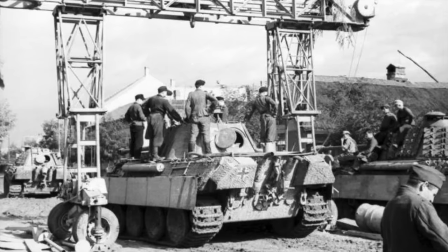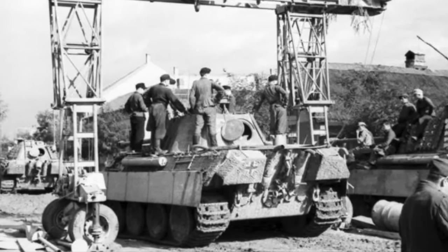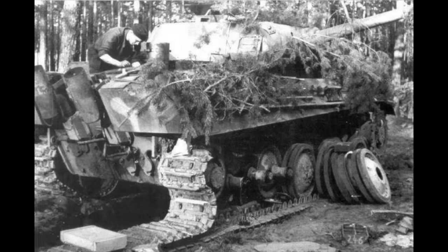Just under two months before the Soviet assault opened on Berlin, a bright spark realised that tanks sitting in repair depots that had been deemed unrepairable due to previous battle damage or other problems could be reused. On 22 February 1945, the order was given to form a new tank company to assist in the defence of the capital.